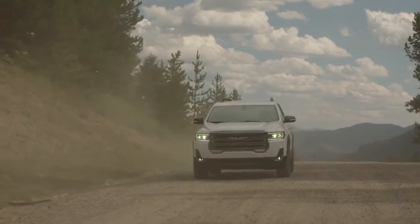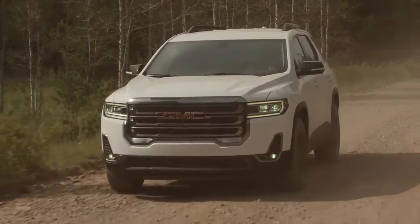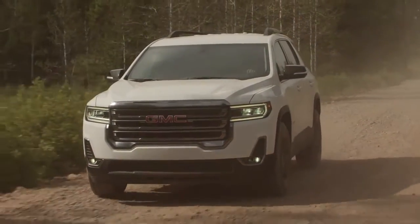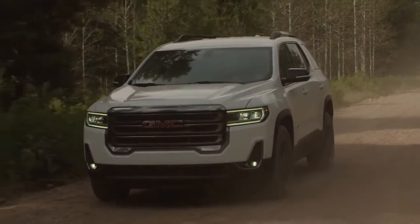The experience inside the Acadia goes beyond mere comfort to pure pleasure. With intuitive controls that feel right and are in the right place, you'll enjoy a sense of control in the GMC Acadia.